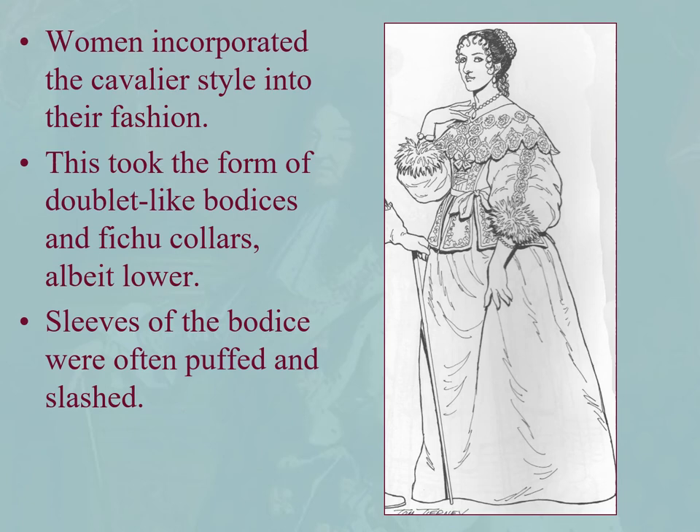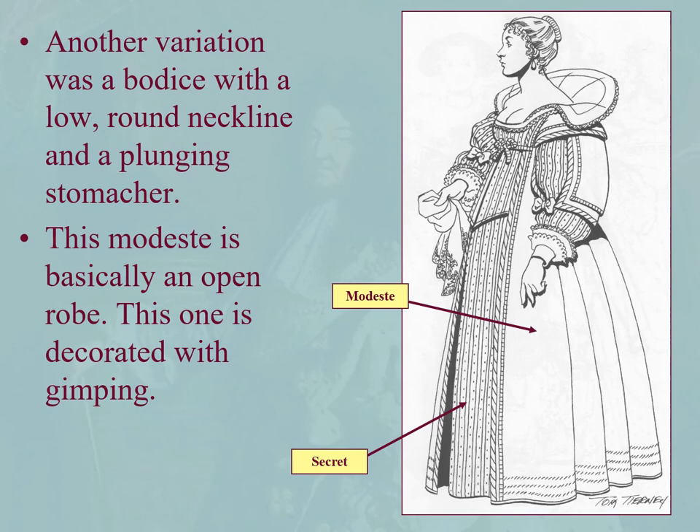Cavalier fashion women's clothing features doublet-like bodices and fichu collars. Here we see a puffed and somewhat slashed sleeve with a doublet cavalier look to it. Here's an interesting variation: a low round neckline. Necklines will get lower, particularly after the Restoration in England, where there's a loosening of social mores and it's more acceptable for the decolletage to drop. We see a low round neckline, a plunging stomacher, and a Modeste that is basically an open robe — with the Secre right under the stomacher.